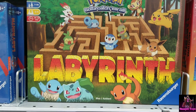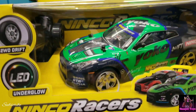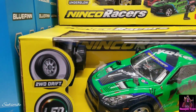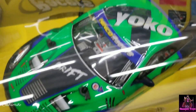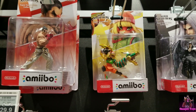Here's a Pokemon Labyrinth game. Here's a Nissan GTR body RC car drifter — watch out now. It has LED underglow and apparently has an engine right where the driver sits. Cool Amiibos!